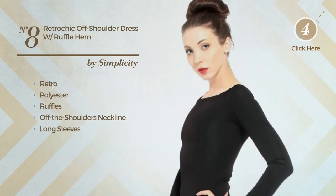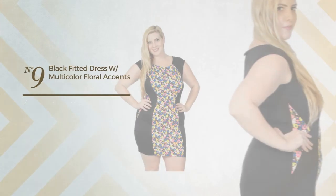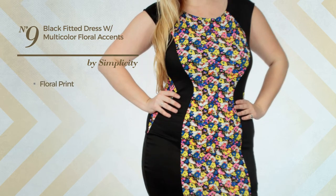Number eight: an evening slim-fit dress featuring an elegant retro-inspired look, made of comfortable polyester, styled with ruffles. This dress includes off-the-shoulders neckline, long sleeves, and ruffle hemline, available in two colors.